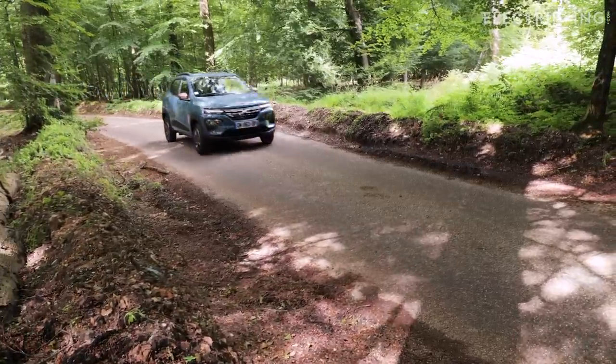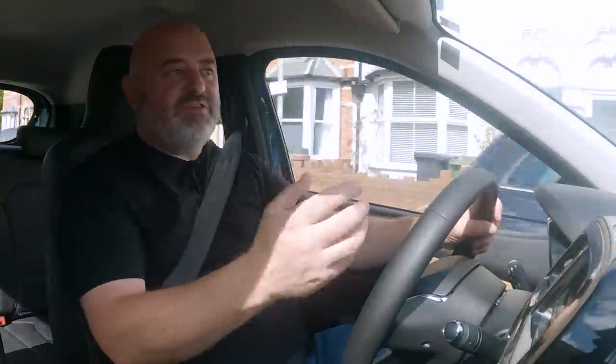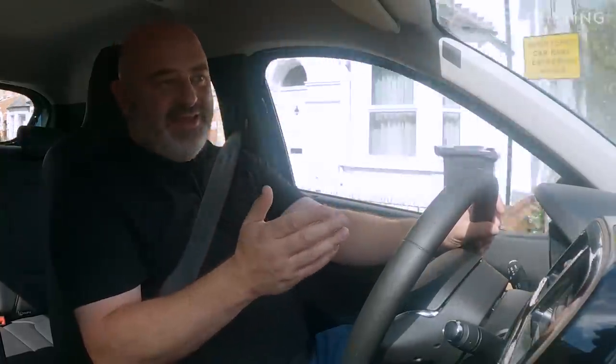What this car doesn't have, surprisingly, is regenerative braking. That's been on every electric car I've ever driven, I think. If you lift off the throttle you do get some braking effect and the motor goes into reverse to give you some energy back, but hit the brake pedal and it doesn't give you the extra that you get with all other electric cars. That's because it's expensive to engineer, and this car is all about keeping the cost low, so you have to brake yourself.